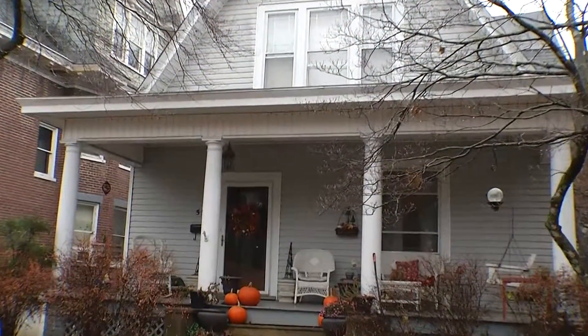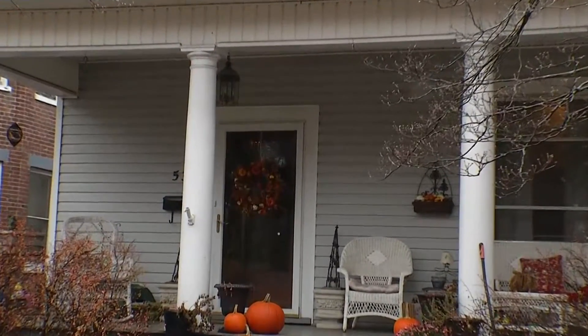This house is a 1905 Dutch colonial. It has the pitched roof, so it's a little different from the Queen Annes and the gingerbread houses.